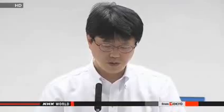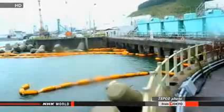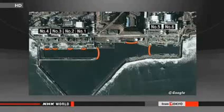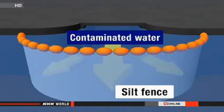This is what TEPCO says now. Damage was found in the silt fence near reactors 5 and 6. The silt fences are made of polyester. They are installed near intake canals and other areas in the plant's port. They are suspended like curtains and held down with weights at the bottom of the sea.